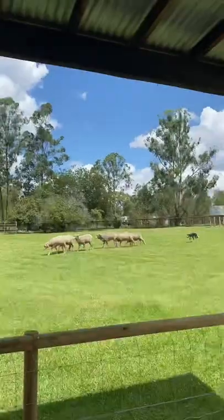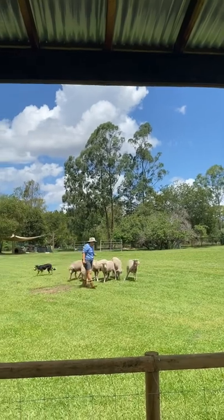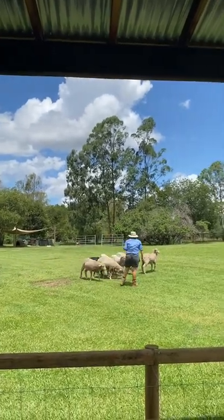Lucy's just going to stay on the other side of those sheep and she's just going to keep them following along beside me. So when it comes time to move our sheep through an obstacle?